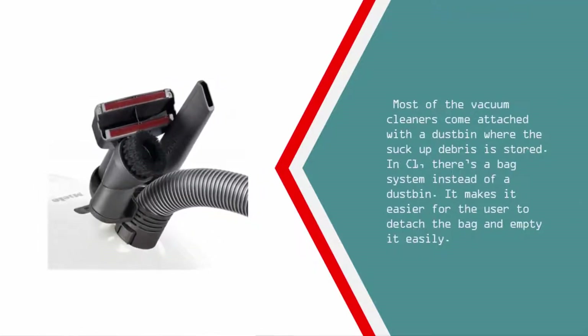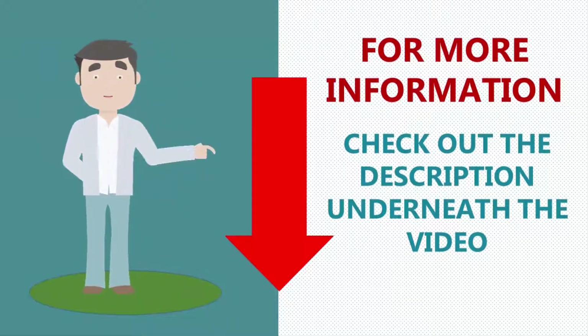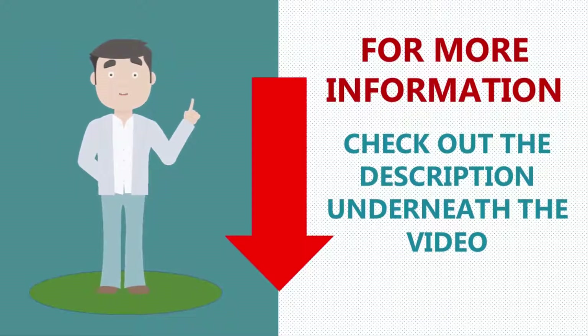Most vacuum cleaners come attached with a dustbin where the sucked-up debris is stored. In the C1, there's a bag system instead of a dustbin, making it easier for the user to detach and empty the bag.